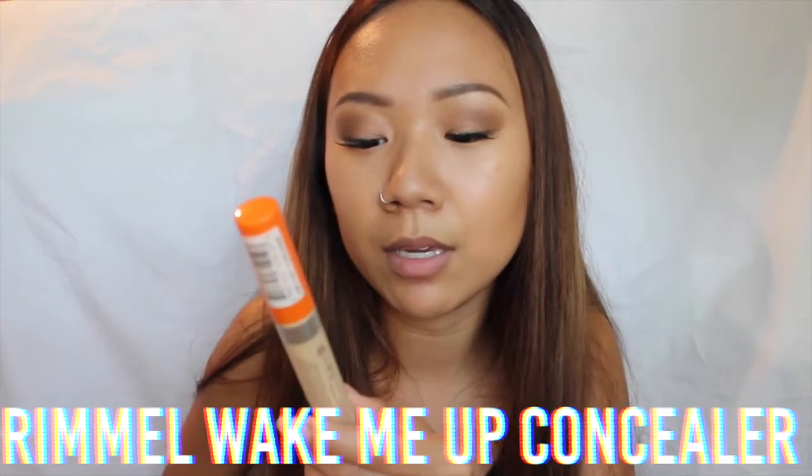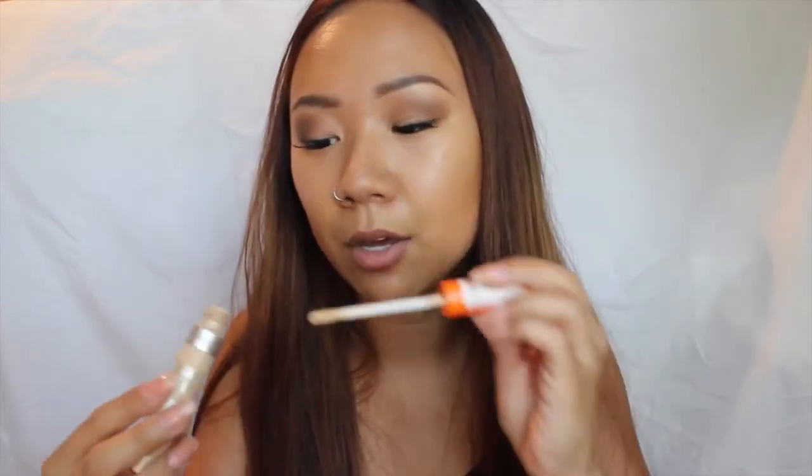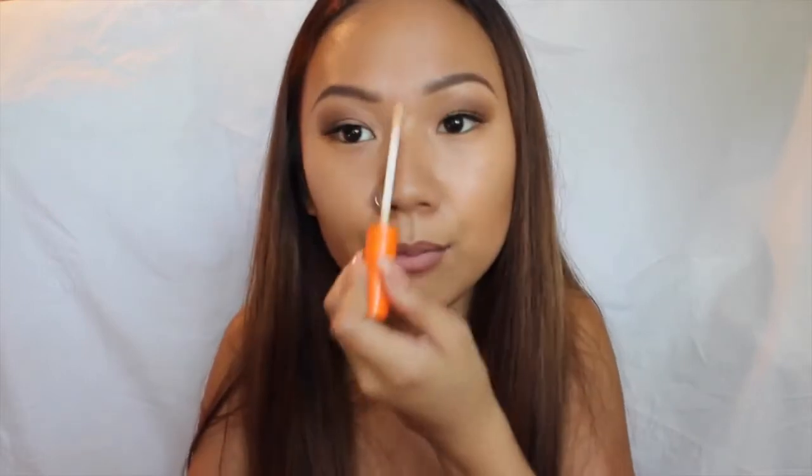I highly recommend this Rimmel Wake Me Up anti-fatigue radiant glow concealer. It's based in the UK but came to the US. I got a shade about three shades lighter and put it under my eyes to brighten them and on the bridge of my nose. I've been really liking this as a replacement for the NARS radiant creamy concealer — it's actually a good dupe for it.